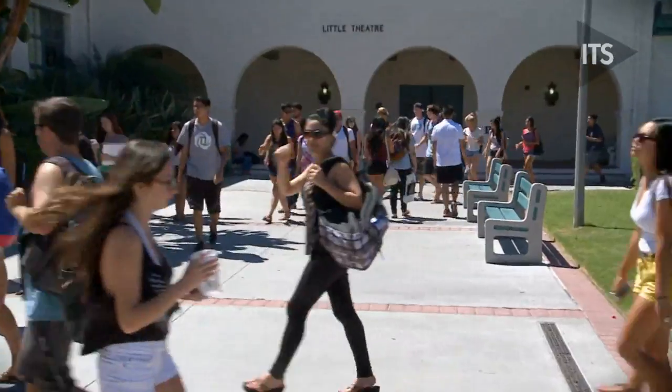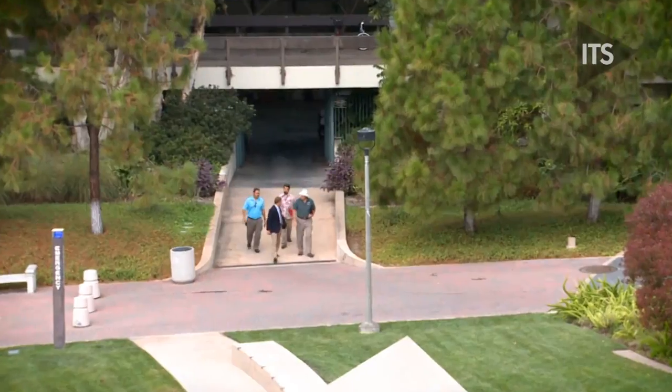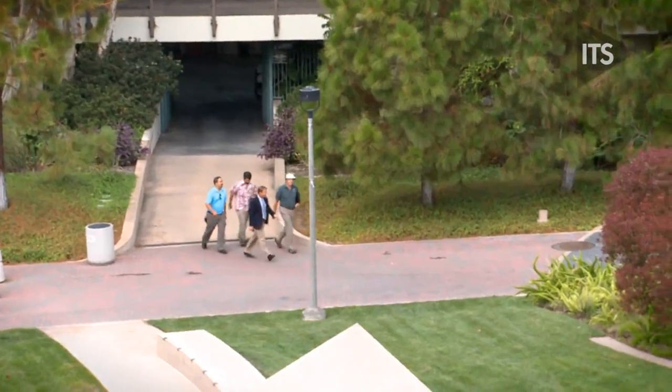We wanted faculty to leave the new faculty orientation just knowing all the different ways that we can help them, knowing where we are here on campus, and knowing that the people of ITS are here to help them.